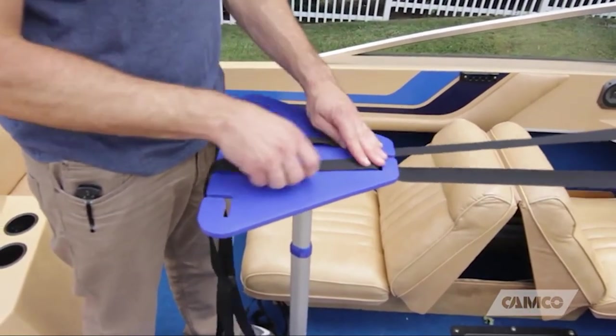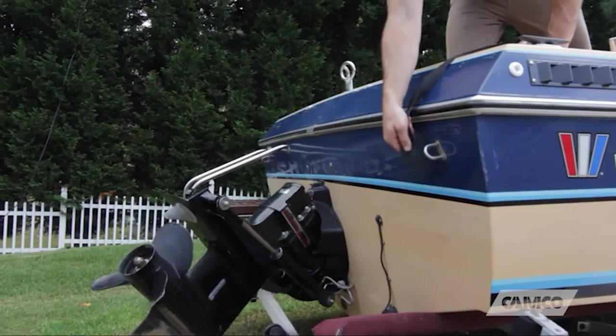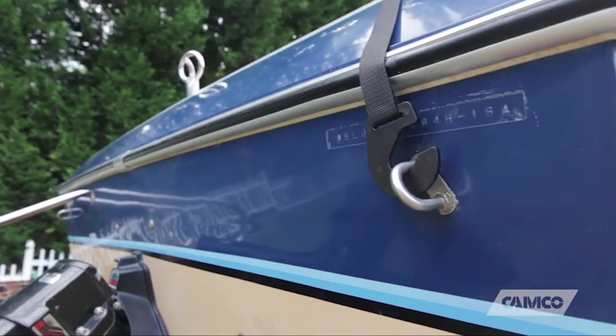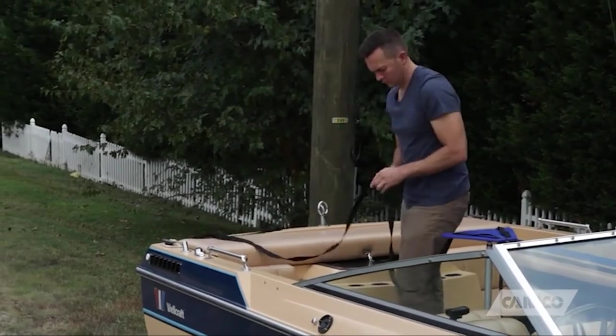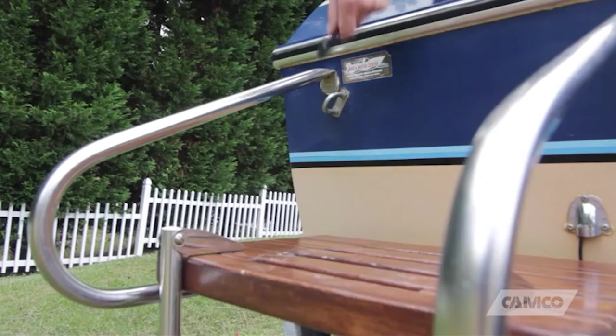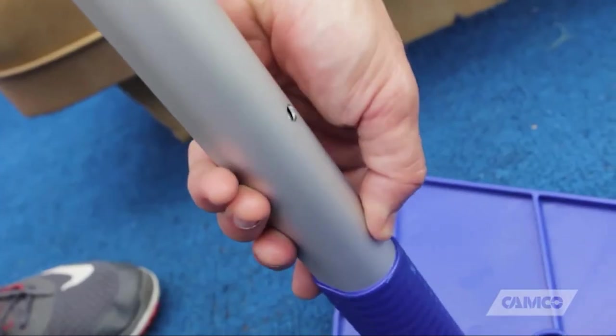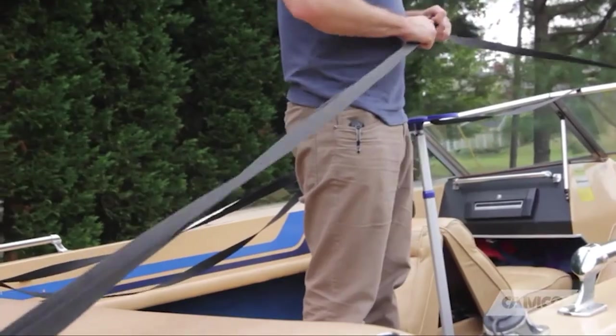The Camco boat cover support system may be a little heavy, but this model is super easy to assemble — even for new boaters, it takes just three steps to set it up. Despite how easy the Camco 41,970 is to install, you will love how secure the telescoping pole is when it's locked to your desired height.